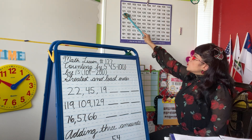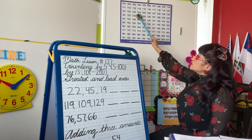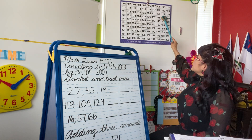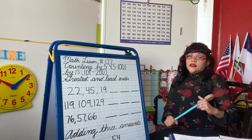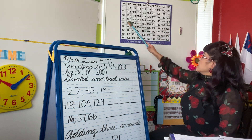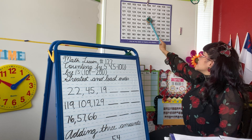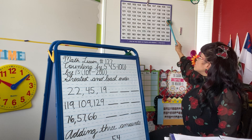Good job. Next row: 121, 122, 123, 124, 125, 126, 127, 128, 129, 130. You can take a deep breath and let it out. I know it's tiring, right? But we got this. Next row: 131, 132, 133, 134, 135, 136, 137, 138, 139, 140.